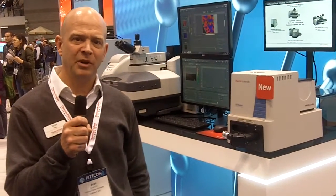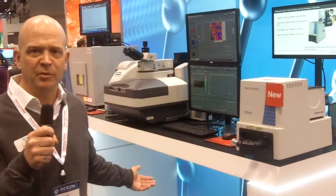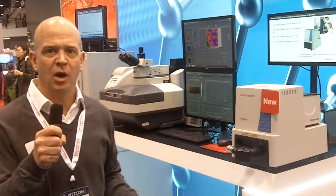At the show this year, we're very excited to be introducing the Thermo Scientific IXR Raman Spectrometer, which is built from our DXR microscope family platform. But it's really a Raman Spectrometer designed very specifically for multimodal analysis.